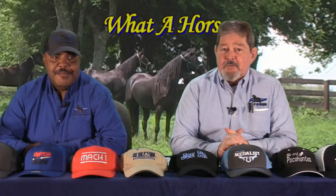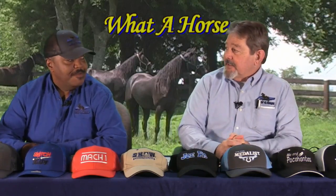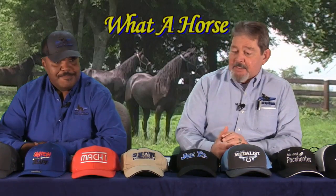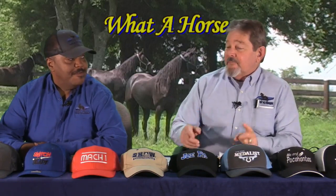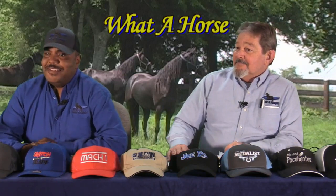Hello, ladies and gentlemen, and welcome to this edition of What a Horse. We got some great video today from your barn, from East Tennessee. Got a little bit of everything. But before we do anything, I'm gonna do one thing for Dennis. Dennis, this is for you. We'll be right back after these messages.